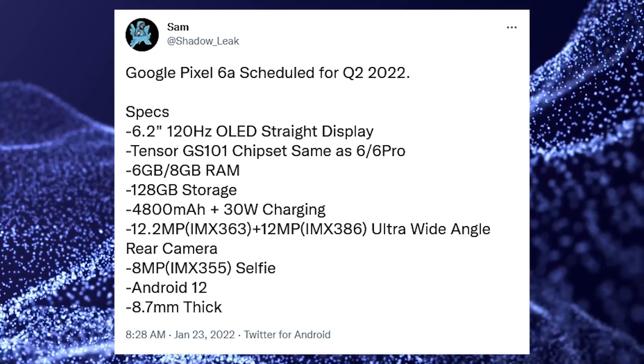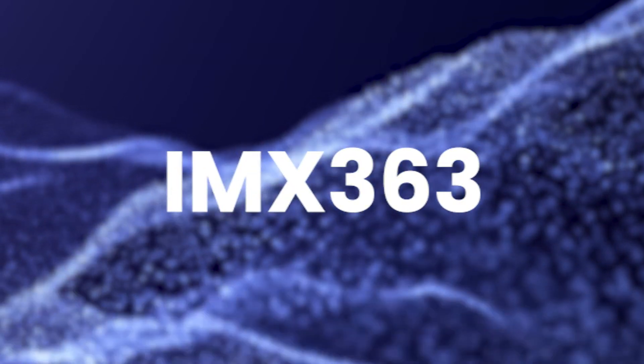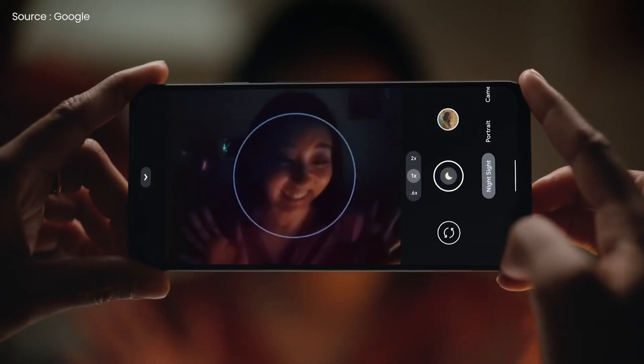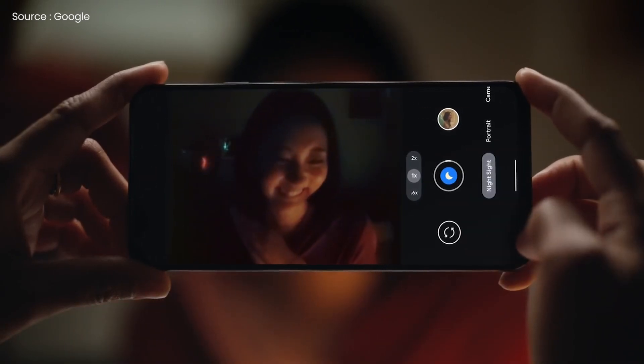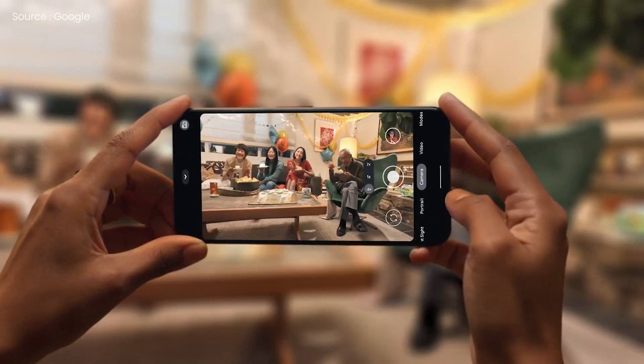The Pixel 6a will be equipped with three Sony cameras: the IMX355, IMX363, and IMX386. In a nutshell, the device will mix cameras from the Pixel 5 and Pixel 6 series, with Google refusing to give up the IMX363 sensor.